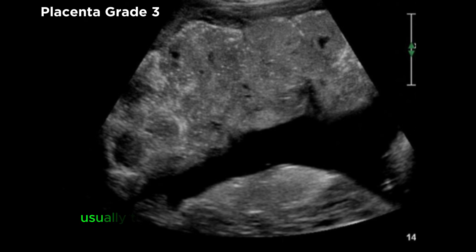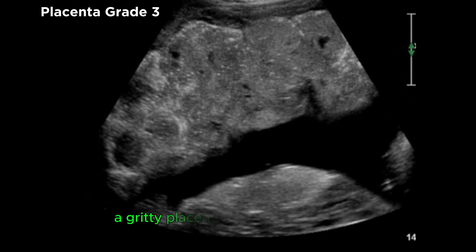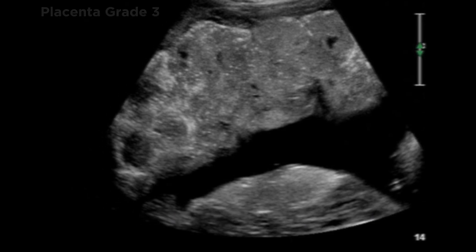Placenta grade 3 is usually seen at around 38 weeks or more, though in some cases it can be seen earlier. The chorionic plate is lobulated, there is extensive calcification, and placental lakes with clear cotyledons may also be seen. A grade 3 placenta is a mature placenta and can even be called an aging placenta.